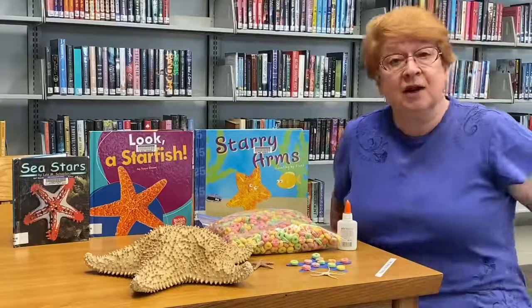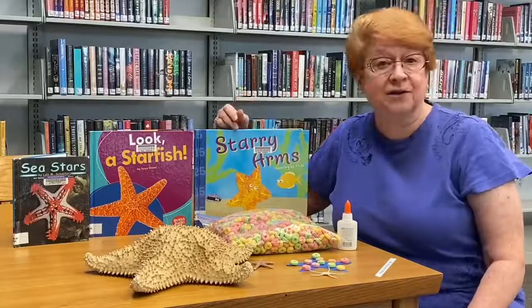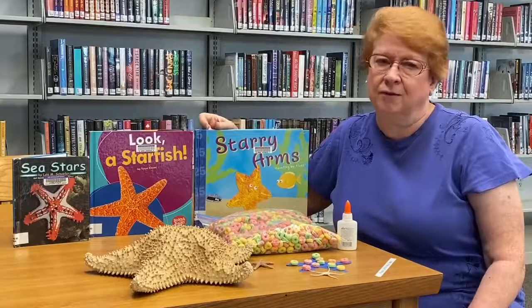It depends — some people call them different things. It used to be they were all called starfish, but now people want to call them sea stars.